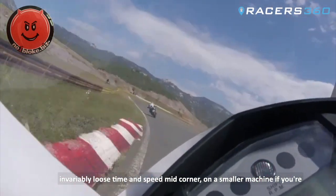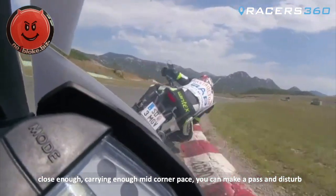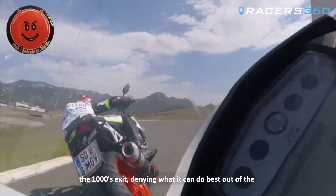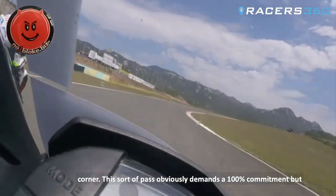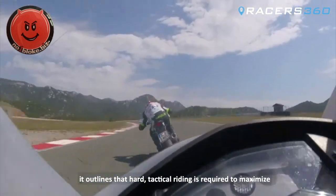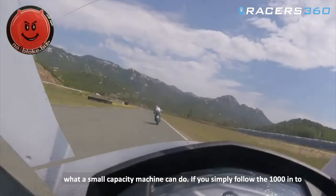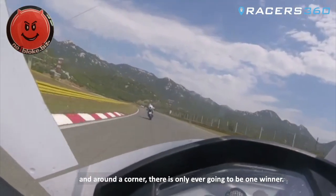On a smaller machine, if you're close enough, carrying enough mid-corner pace, you can make a pass and disturb the 1000's exit, denying what it can do best out of the corner. This sort of pass obviously demands 100% commitment, but it outlines that hard tactical riding is required to maximise what a small capacity machine can do. If you simply follow a 1000 into and around a corner, there's only ever going to be one winner.